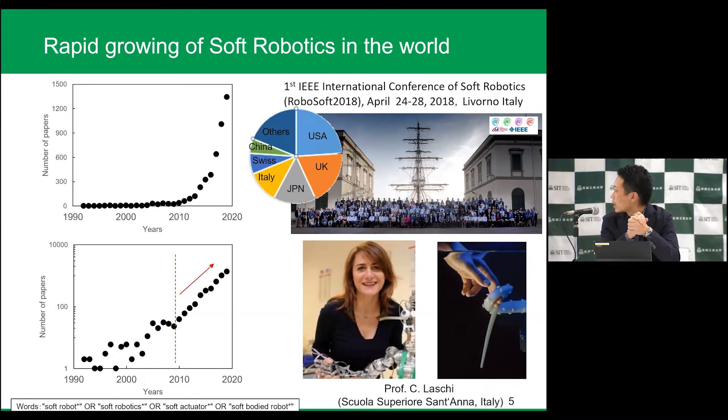I was lucky because I obtained a sabbatical leave from SIT and joined a very big laboratory in Italy of soft robotics. The boss of that Italian university organized the first international conference of soft robotics, and this conference is still expanding in the world.